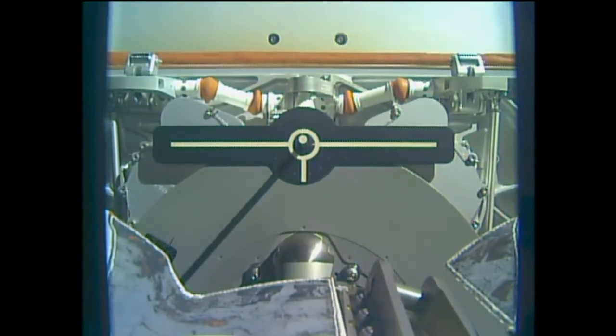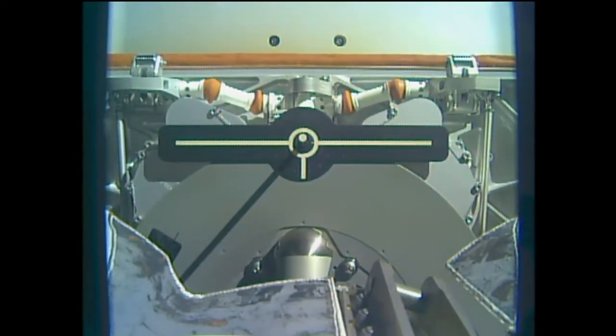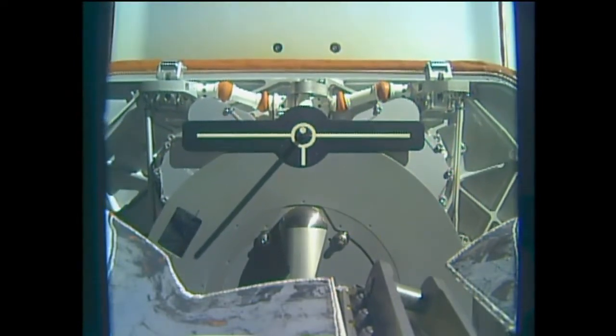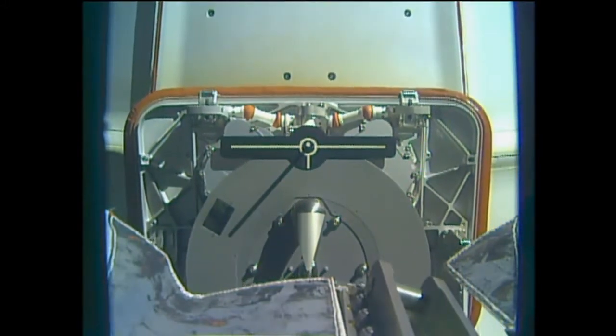Dragon is going to slowly drift out, the robotic arm retracts, and then the first departure burn should come at about 4:14am.